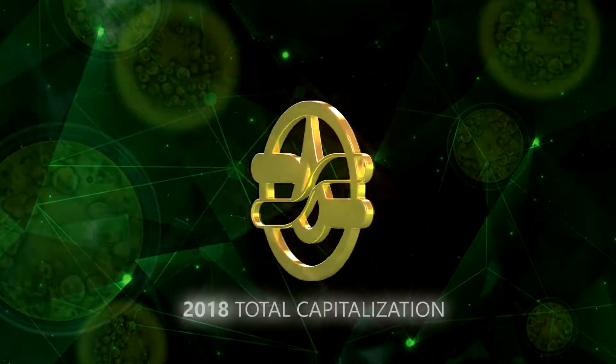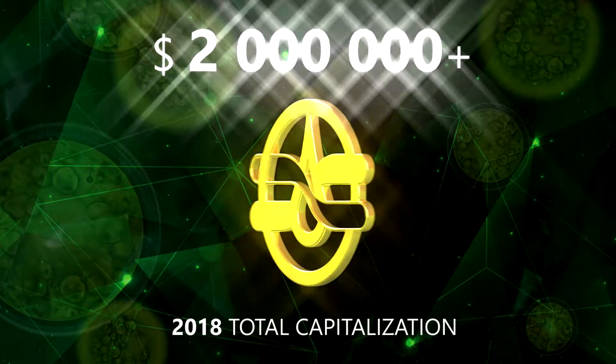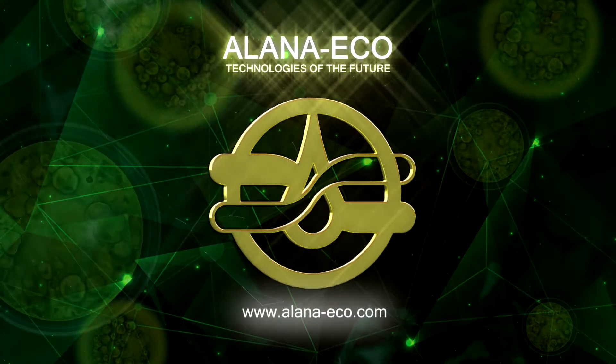The total capitalization of the submitted projects in 2018 is more than $2 million. If you invest $1 in our company today, it will double in a year. Thank you for your attention.